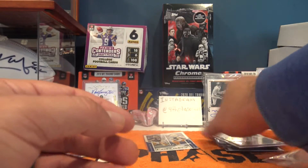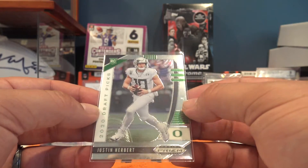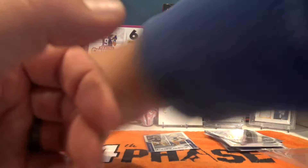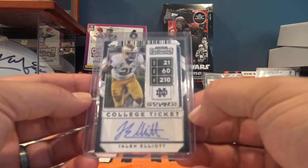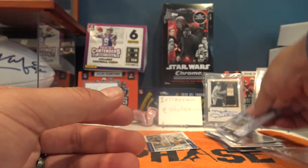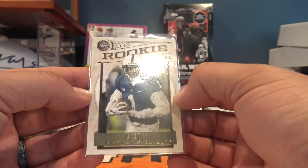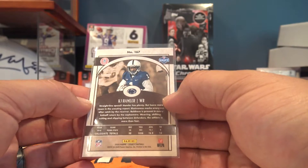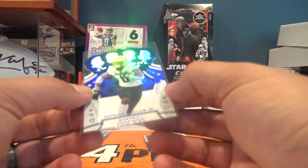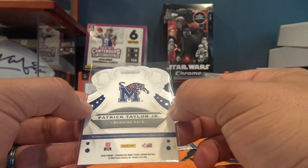Next up is LaVisca Chennault. Then we have a Prism Draft Picks Justin Herbert - Justin Herbert had to take over for Tyrod. Next up is an auto - Jalen Elliott out of Notre Dame. After that, a KJ Hamler rookie out of Legacy. The rookie pile is really stacking up here. Next up is a Patrick Taylor Jr.